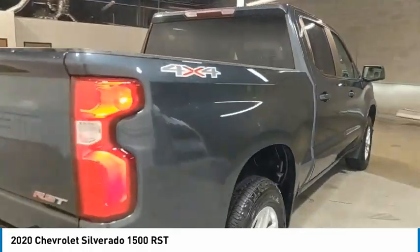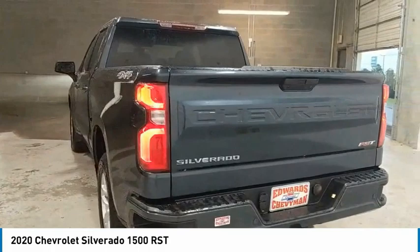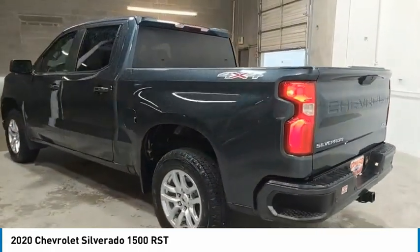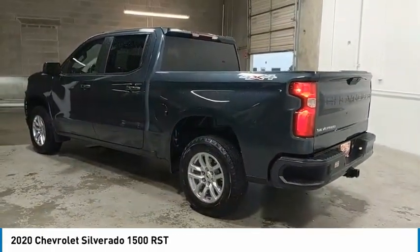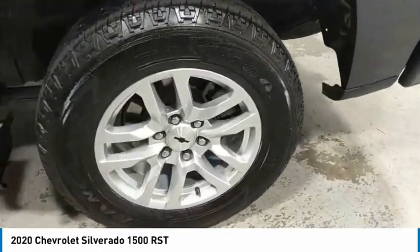Here are some of this vehicle's great options: bedliner, aluminum wheels, heated side mirrors, traction control, daytime running lights, remote keyless entry, fog lights, mirror memory, backup camera, push-button start.